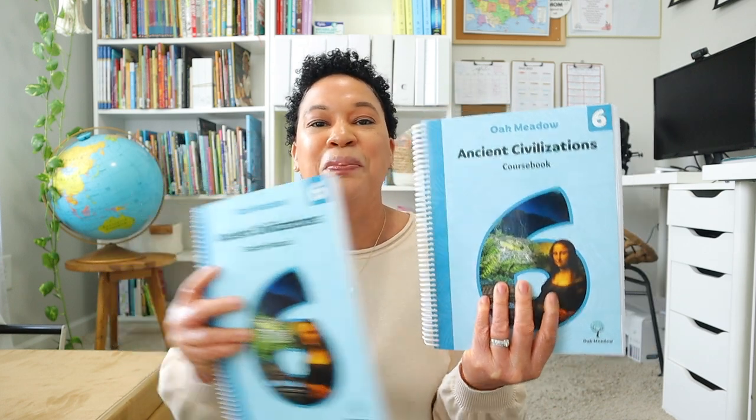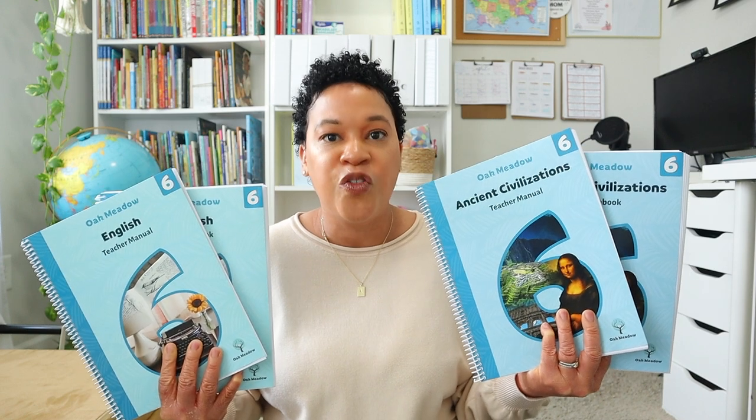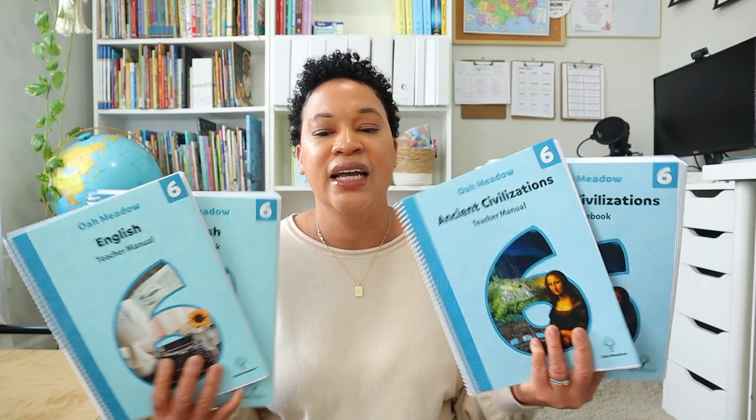The English actually pairs along with the history curriculum. This year we're going to be covering ancient civilizations — here is the teacher's manual and her student book. What's really cool about Oak Meadow is that when it's a lighter English week, it's going to be a heavier history week. They automatically balance it — if she's writing a paper in history, she won't be doing a paper in English, just grammar. I really love how they combine history and English together in this Oak Meadow series.